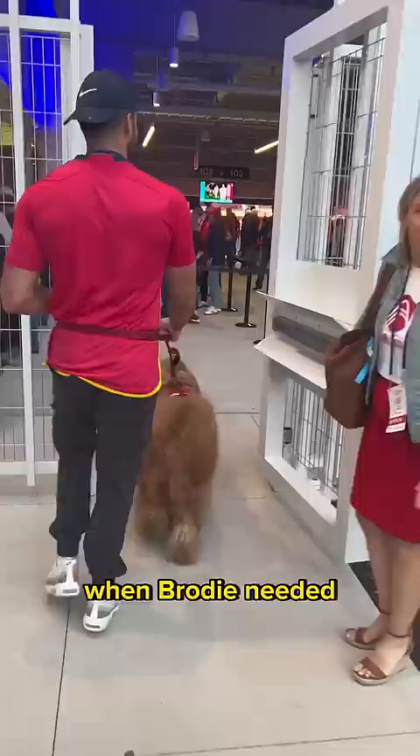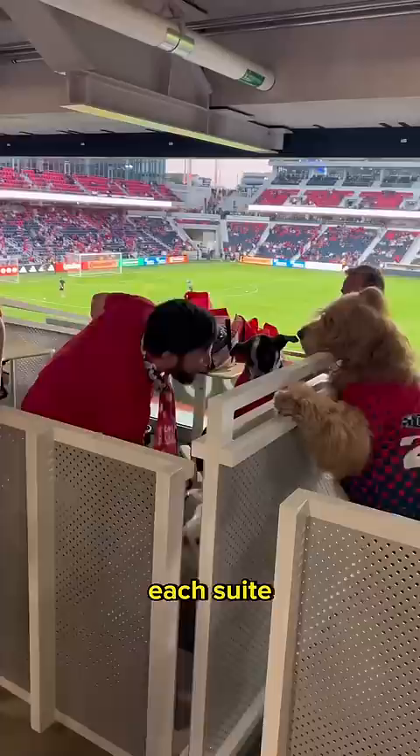Once we made our way over to the suite, the first thing Brody had to do was say hello to the neighbors. Each suite fits four people and two pups.